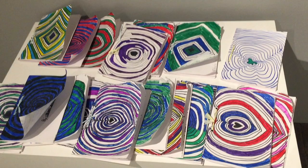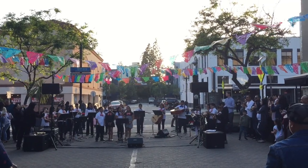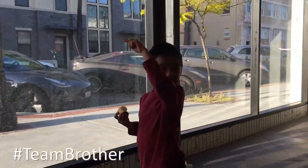There are over 20 art galleries and studios with rotating art shows, performances, and live music. Our first stop is Orange County Center for Contemporary Art.